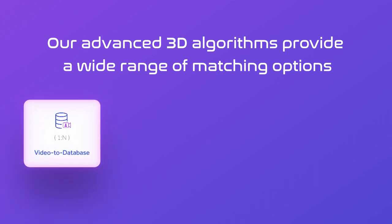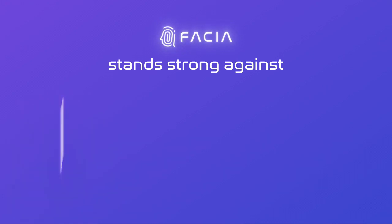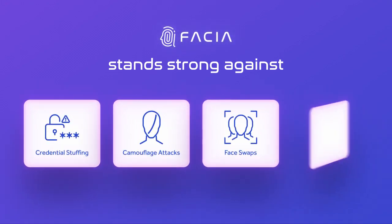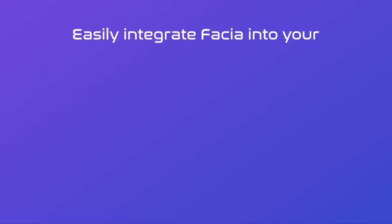Matching options include video to database, image to video, image to database, and image to image. Fascia stands strong against credential stuffing, camouflage attacks, face swaps, deep fake attacks, and more, keeping your data secure and your users protected.